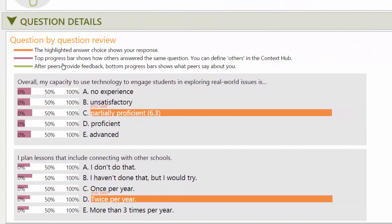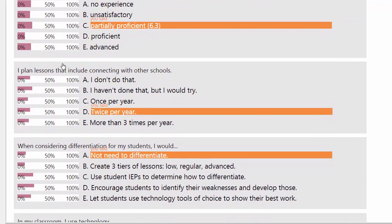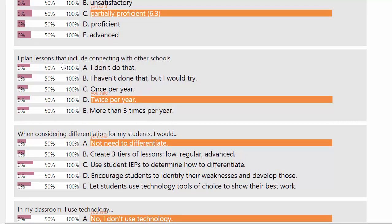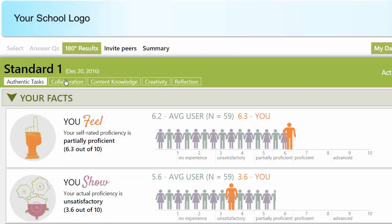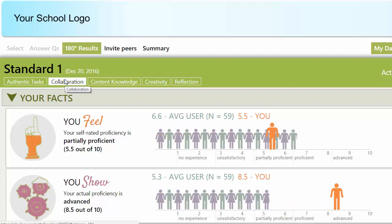Our user can also review each question and answer in context to others in her community. The first question shows how she feels about her skill level, and the rest of the questions illustrate what answers show. These questions are based on real-life classroom examples, and during the initial assessment, eight questions for authenticity are mixed together with the other questions. As teachers move from one competency to the next, they realize that they may be proficient in some areas and still have gaps in others.